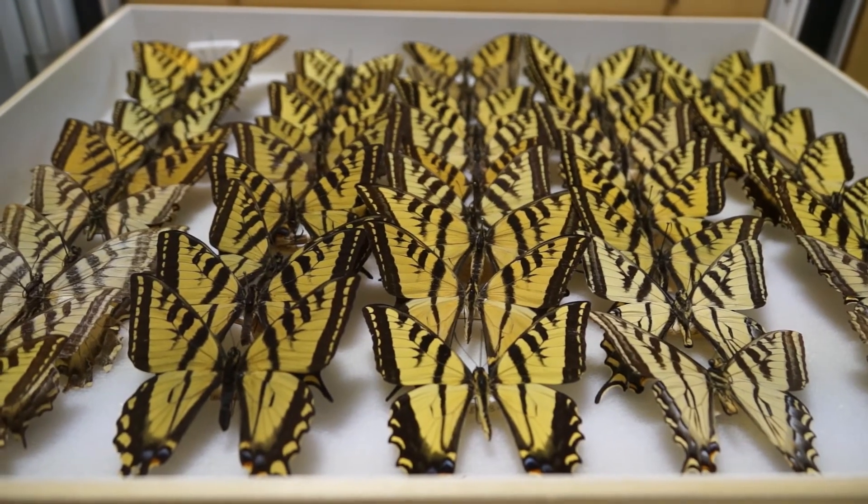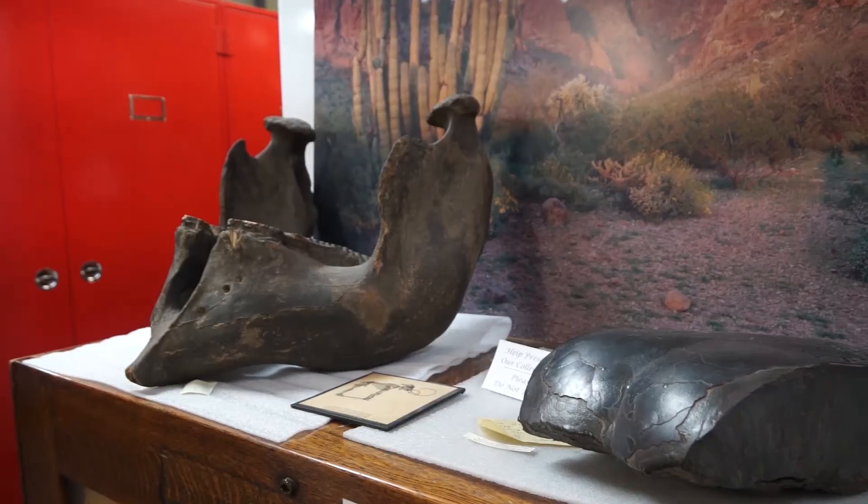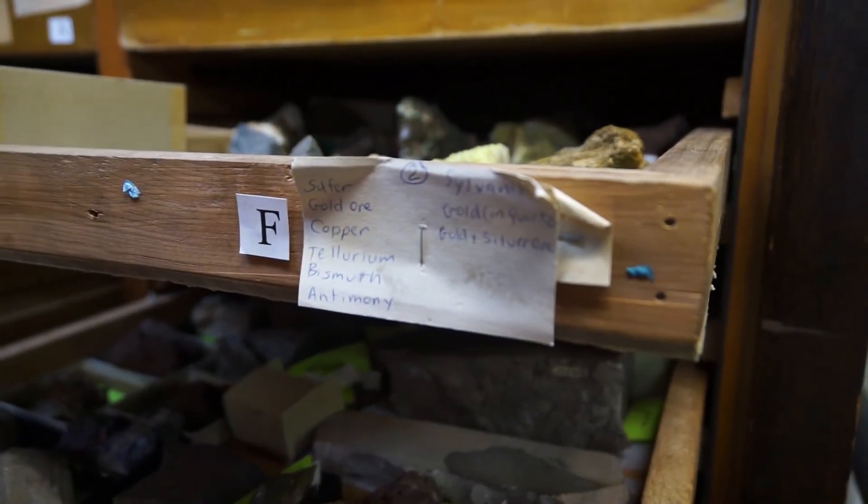Museum collections are always keeping their mission in mind, and so the mission of an institution guides everything an institution does, including how its collection grows. So we have to look and see if the specimen or artifact that is offered to us is appropriate for our collection and whether or not we can take care of it effectively.